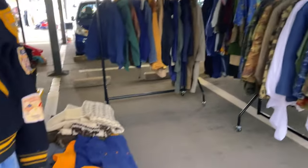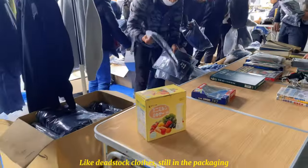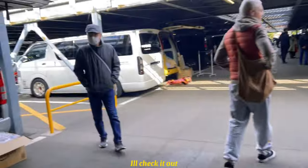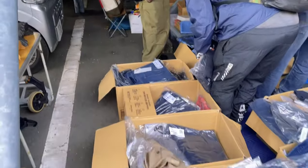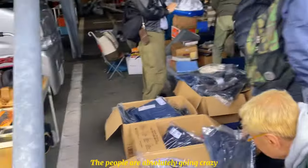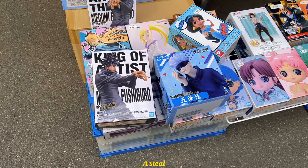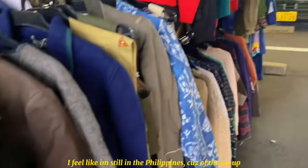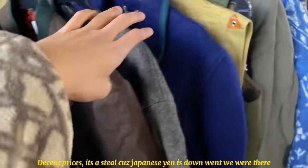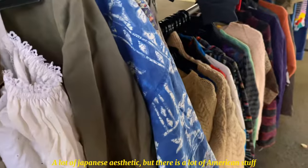Oh my god, everything here is 300 yen! They're selling dead stock clothes in boxes — super nice. It's not Amazon packages, they're just selling for 300 yen. Great finds! These are 24,500 — wait, 1,000 yen each — steal! Look at the track jackets! It looks like being in the Philippines but the prices are decent. Lots of Japanese aesthetic but also a lot of US-made items.